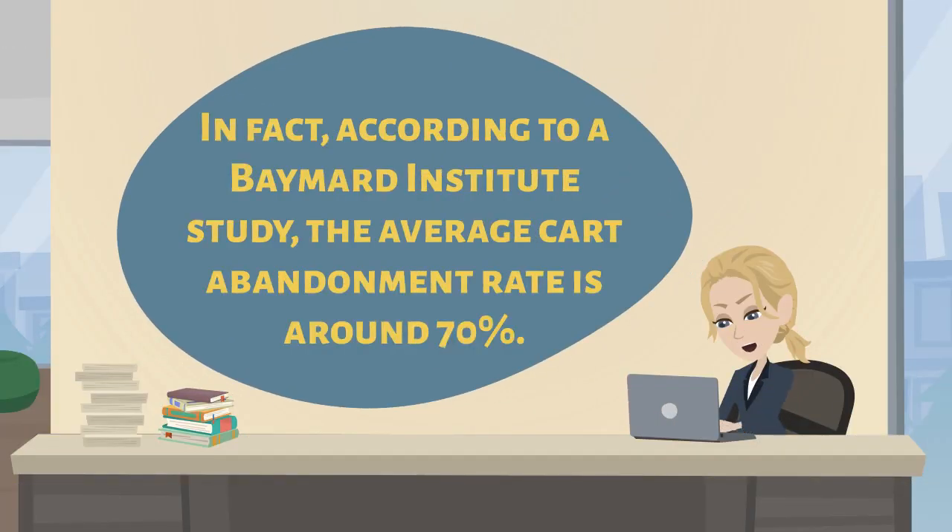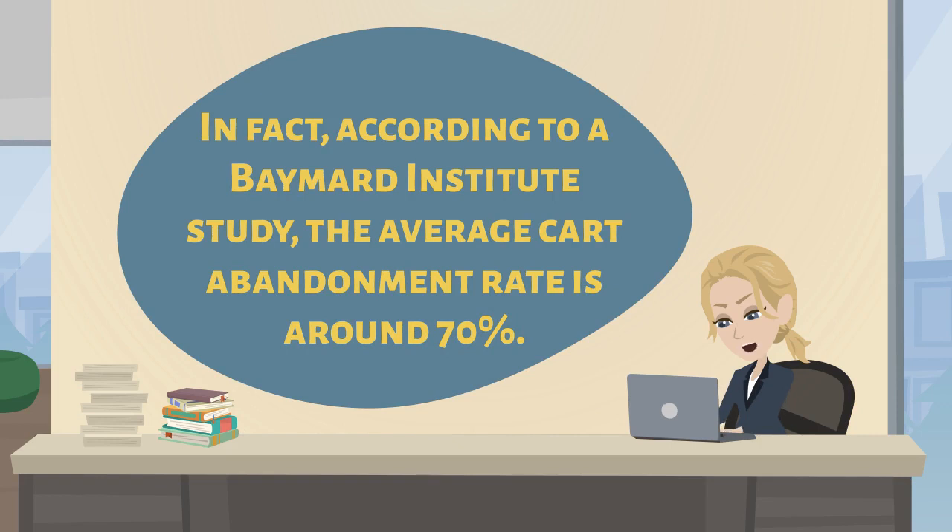In fact, according to a Baymart Institute study, the average cart abandonment rate is around 70%.